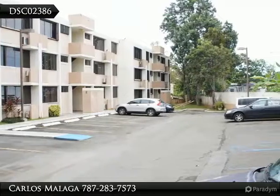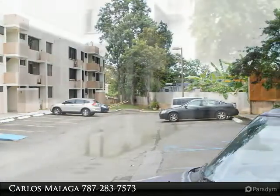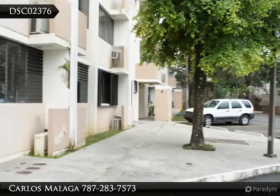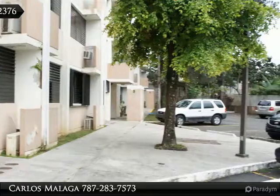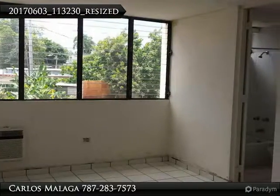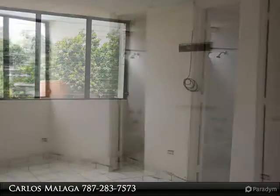Make Your Offer 17-0069. Property located in Condition Villa Andalusia Suite, San Juan, PR. This property has 3 bedrooms, 2 bathrooms, living room, dining room, kitchen, laundry, balcony, and double parking. It has 1,106 square feet, available immediately.